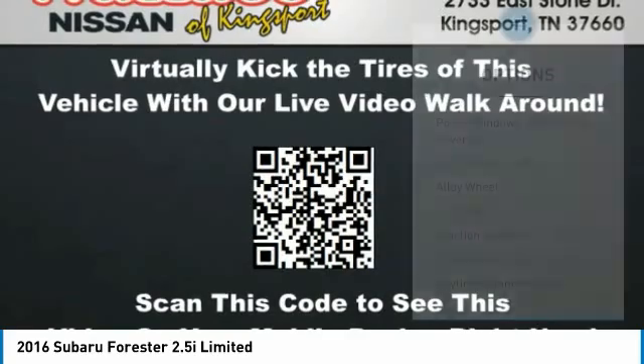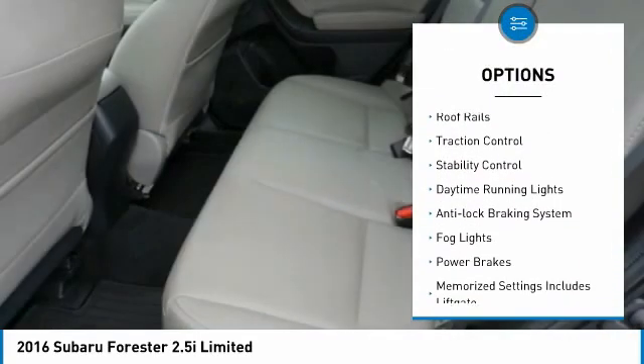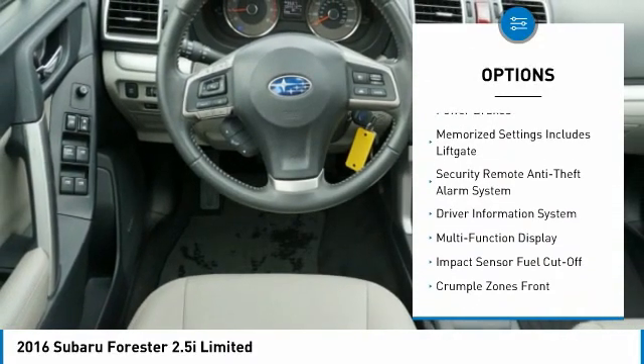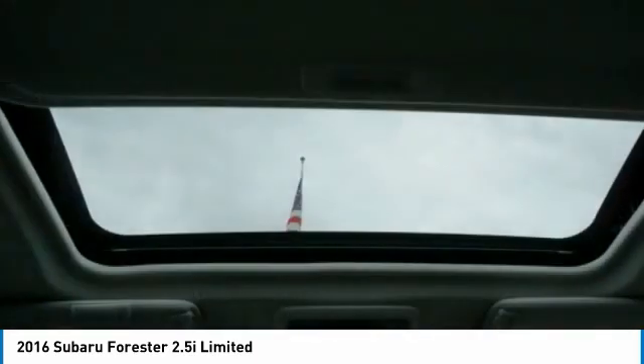Here are some of this vehicle's great options: power windows with safety reverse, hill descent control, alloy wheels, roof rails, traction control, stability control, daytime running lights, anti-lock braking system, fog lights, power brakes.